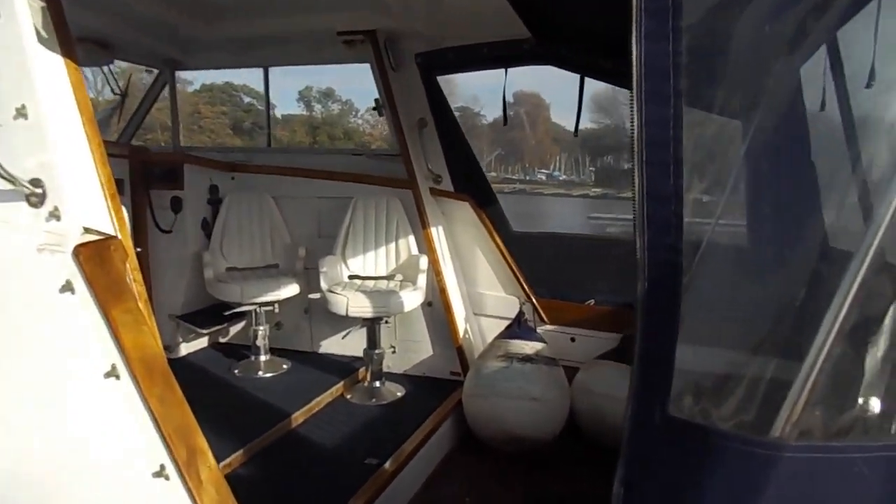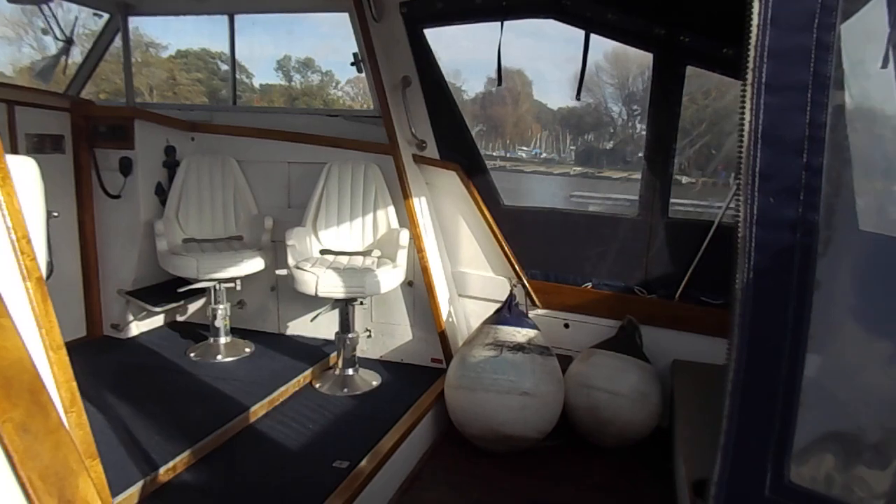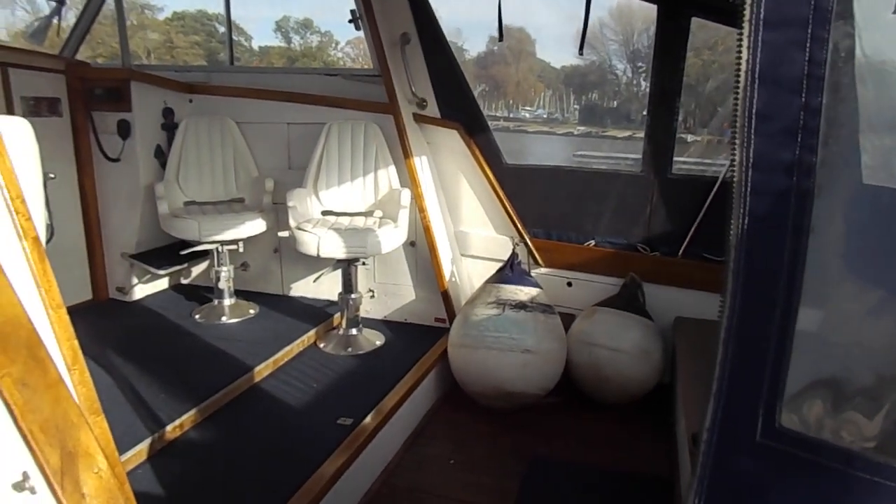Looking inside, a very, very sociable half-deck area and cockpit.